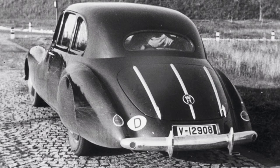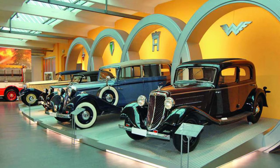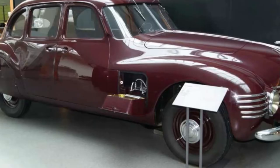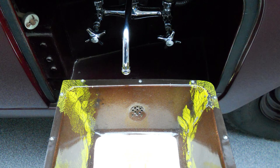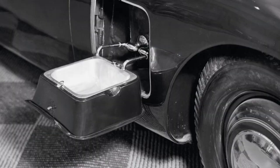For our first example, we are traveling back to 1939 when Horch, most widely known for being one of the founding brands that later became Audi, introduced the 930S Streamline. This was destined to be one of their flagship cars and featured a unique and never again seen swing-out sink, including a cold and a hot tap. The sink folds out from the front fender just behind the rear wheel. The water, held in a two-compartment tank of about 11 liters under the hood, is heated by exhaust gases passing through a spiral pipe. The water caught in the basin automatically empties when you fold away the sink again.